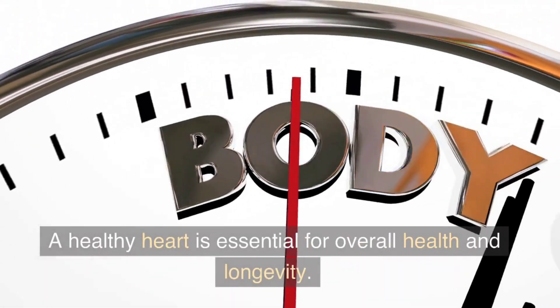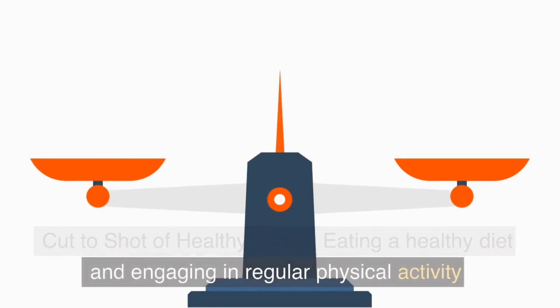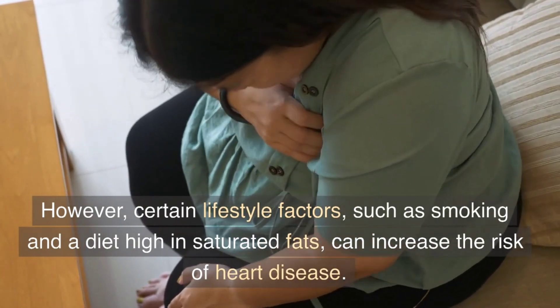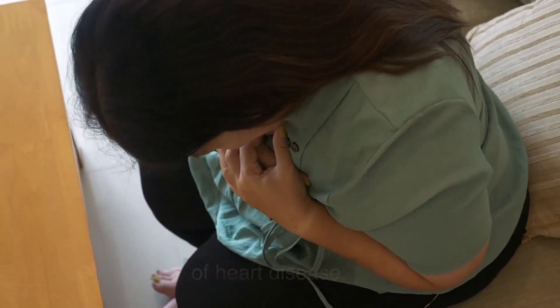A healthy heart is essential for overall health and longevity. Eating a healthy diet and engaging in regular physical activity can help keep the heart in good shape. However, certain lifestyle factors, such as smoking and a diet high in saturated fats, can increase the risk of heart disease.